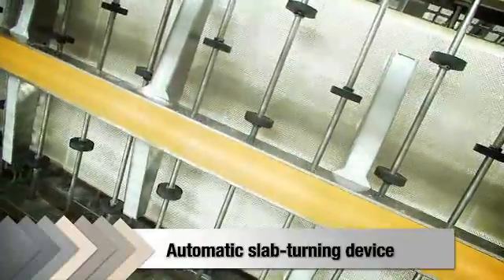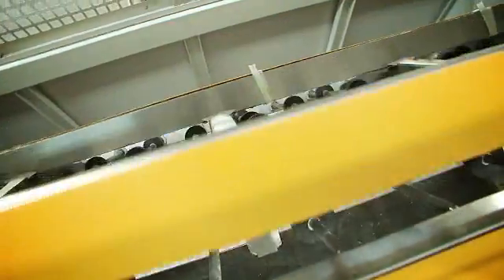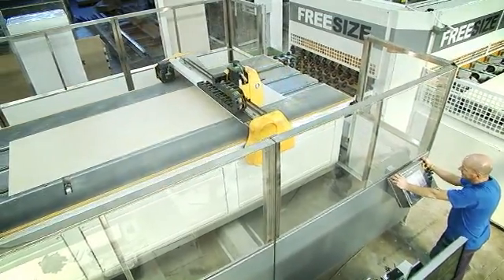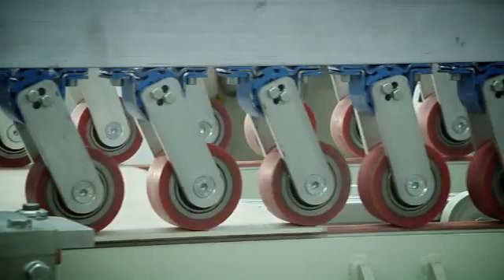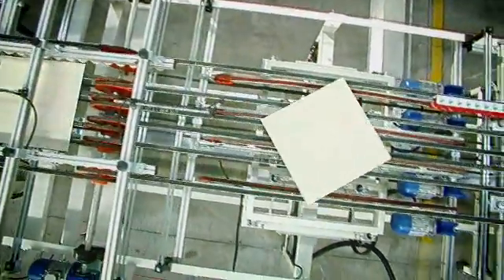An automatic slab turning device engages only if the line is processing fiberglass-backed slabs. A computerized digital control scoring machine for the top side of the slab scores the tile along the cutting line to give the exact finished slab size. A snap cutter follows: separator rollers exert pressure along the incision previously cut into the tile surface, causing a sharp, clean break. An edge smoother then smooths the slab edges to remove the sharp, blade-like edges left after snap cutting.